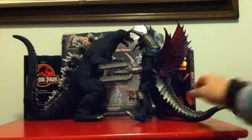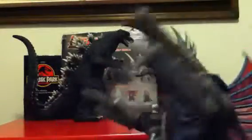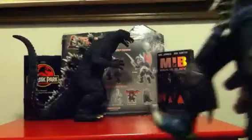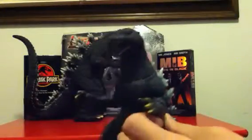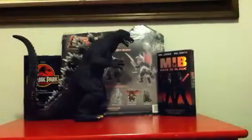And then the chainsaw Gigan — again, a must-have figure. You must get this guy. Even though he's so big he won't fit with the other guys, who cares? There is a 12-inch version of this figure as well. Must-have, just like Monster X.